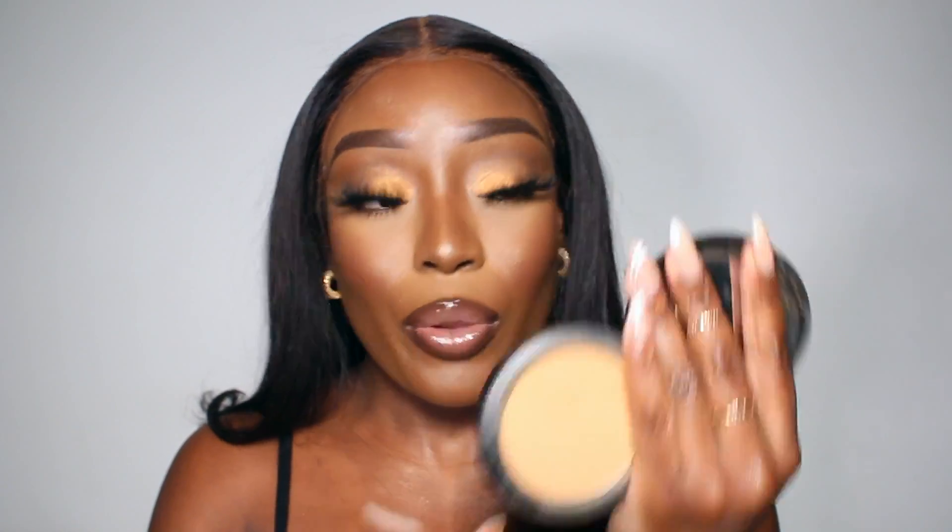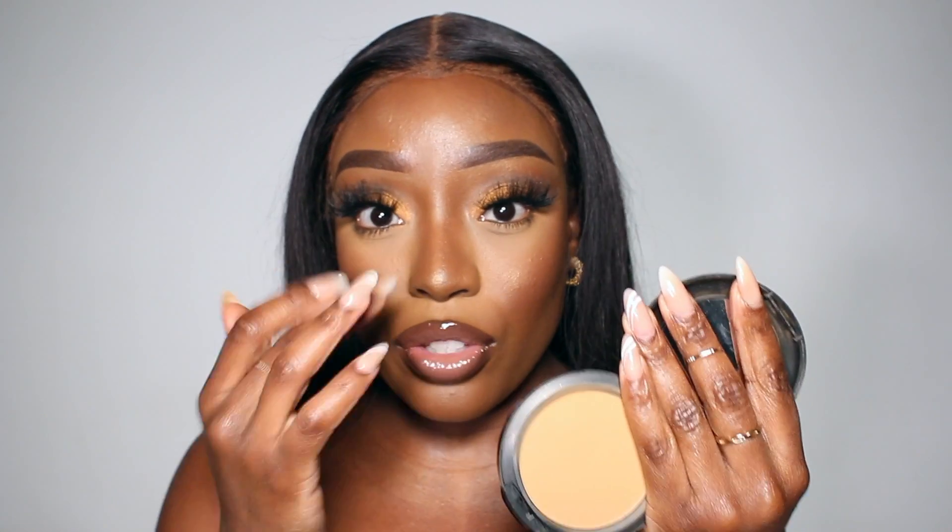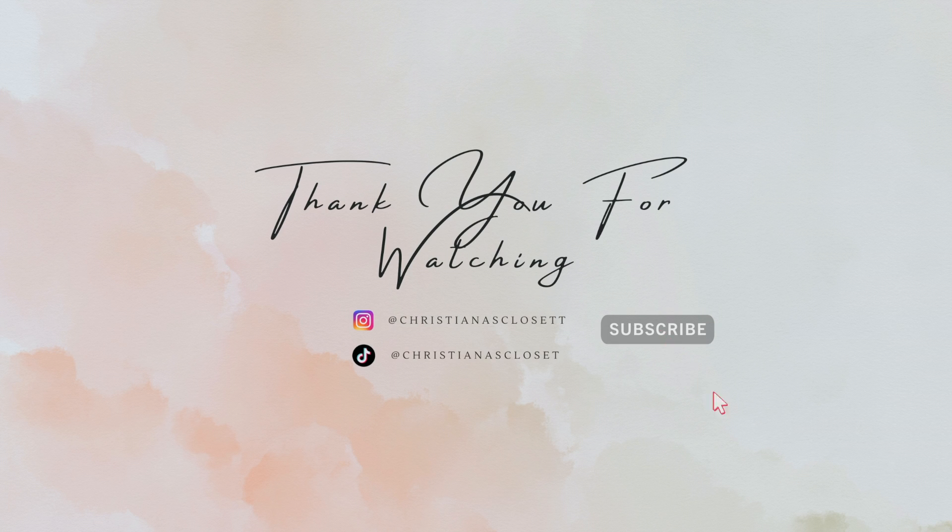Lastly, I'm going to take my MAC NC50 powder and gently press that under my eyes to brighten them up just a little bit. And that's the completed Valentine's Day look! Valentine's Day — call me! Hey, where's your girlfriend? You're sitting at home lonely.